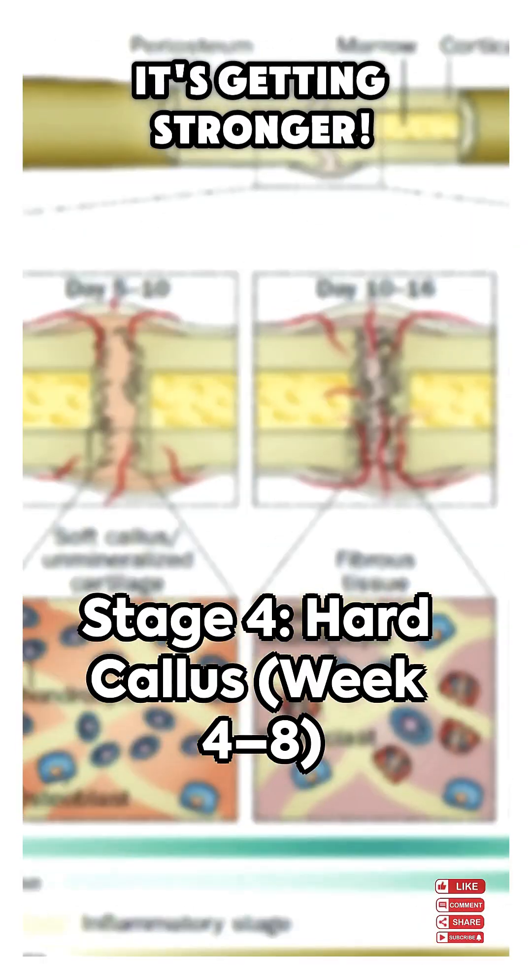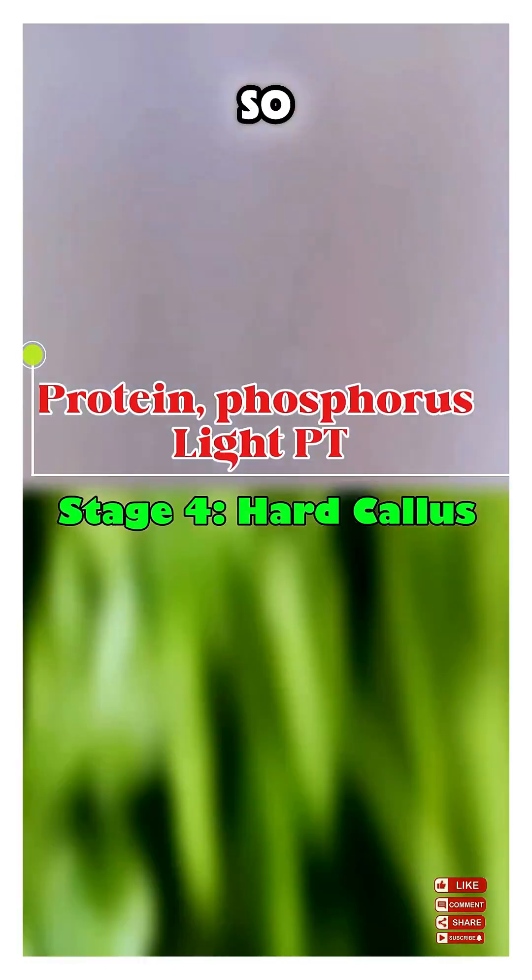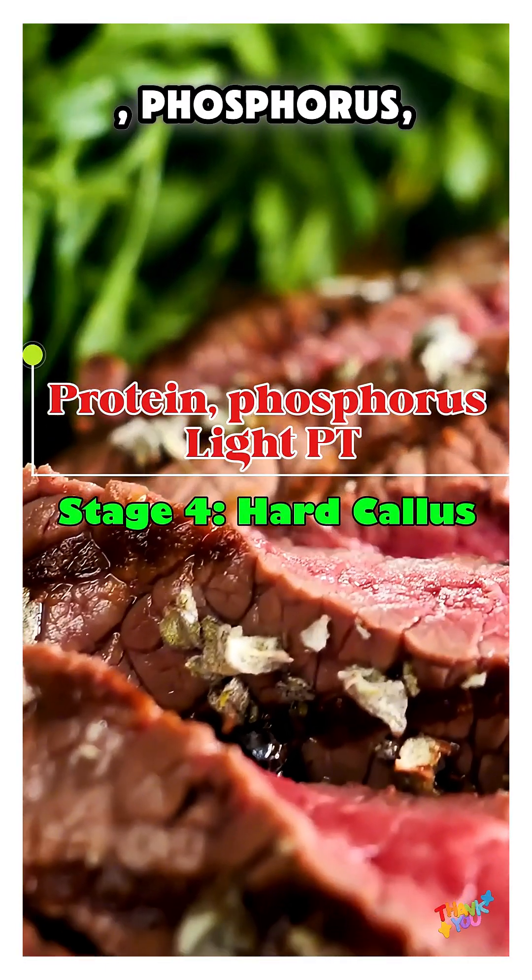Stage 4: hard callus. It's getting stronger. Time for gentle movement if your doctor says so. Tip: protein, phosphorus, light PT.